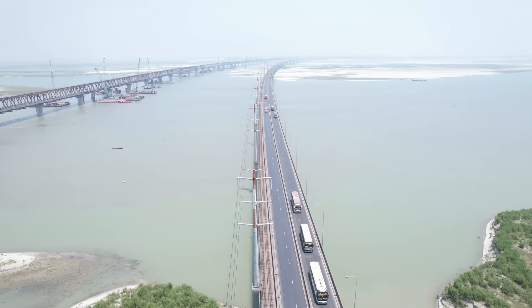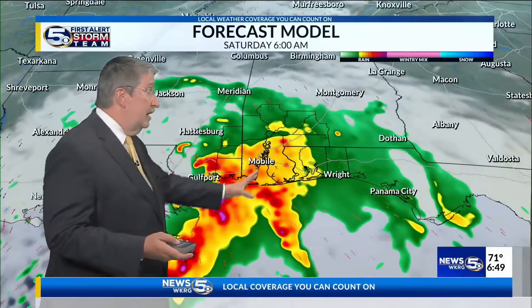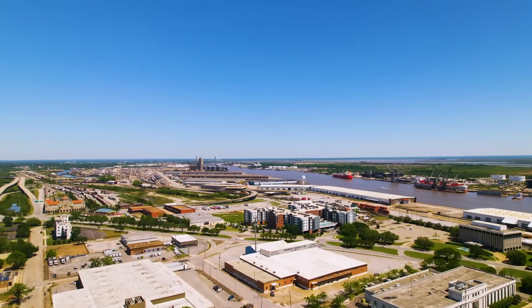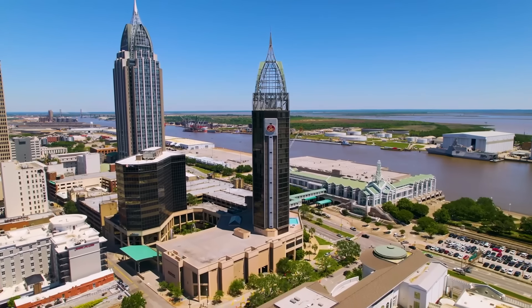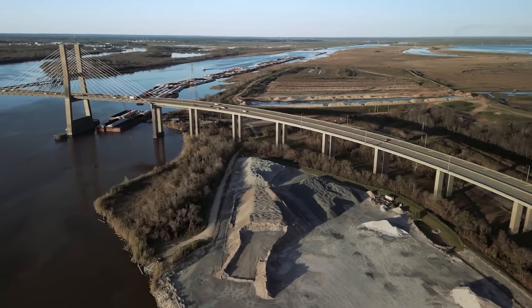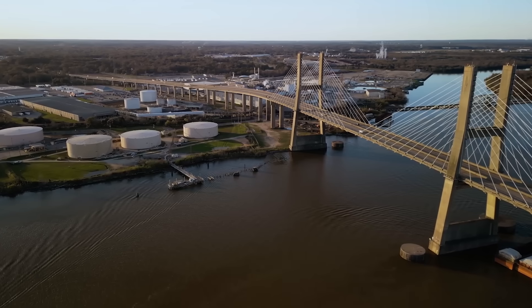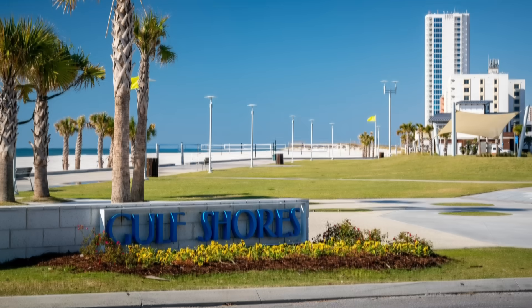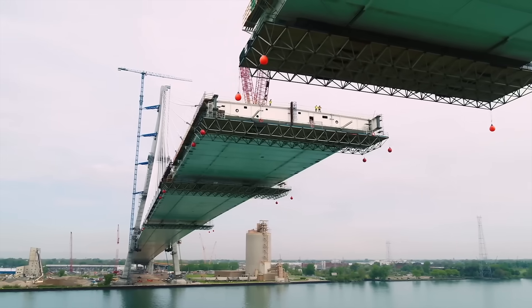This is also about climate resilience. The new Bayway is designed to stay above water even during a Katrina-level storm. That means safer evacuations, uninterrupted freight movement, and a corridor built to last through the next century of Gulf weather. Nationally, the stakes are bigger than just Alabama. I-10 is a transcontinental lifeline, and Mobile has been one of its weakest links. That's why this project won one of the largest federal bridge grants in recent memory, and why both parties in Washington have thrown support behind it.